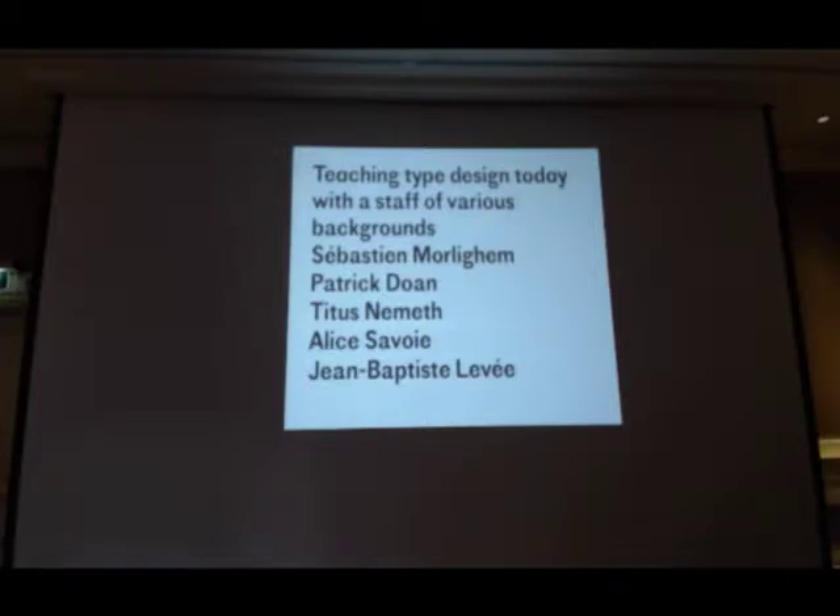Some of you may know Sebastian Morlighem. He's an editor, a collection leader at Ypsilon Institute. Patrick Doran is a graphic designer specialised in books, currently practising here in Amsterdam. I hope most of you already know who Titus Nemeth is, and Alice as well — both of them are former Reading graduates. All of these people are undertaking PhDs, and the only one who isn't is me. I'm a typeface designer; I do retail and custom typefaces.